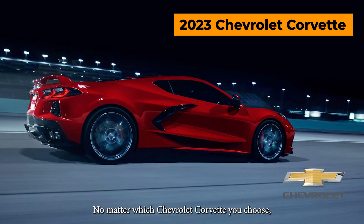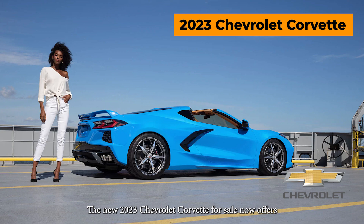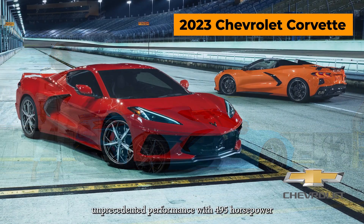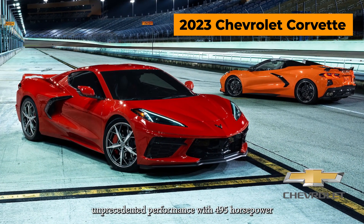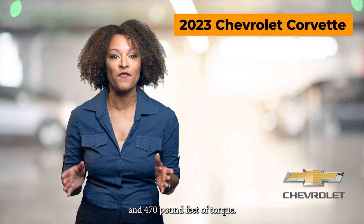No matter which Chevrolet Corvette you choose, you are going to love its unparalleled power and style. The new 2023 Chevrolet Corvette for sale now offers unprecedented performance with 495-horsepower and 470-pound-feet of torque.